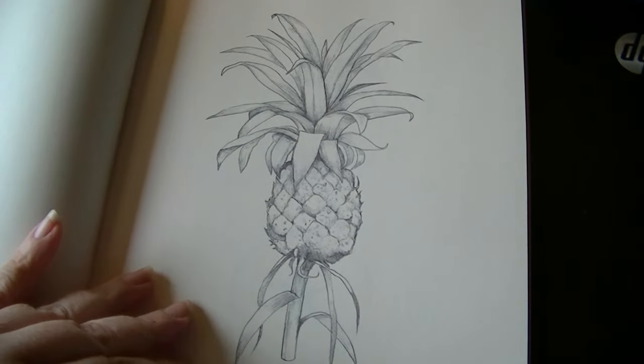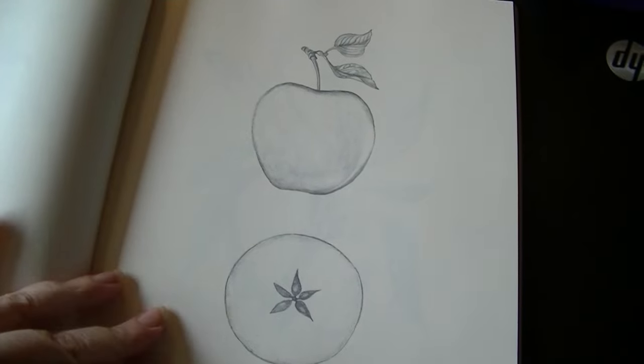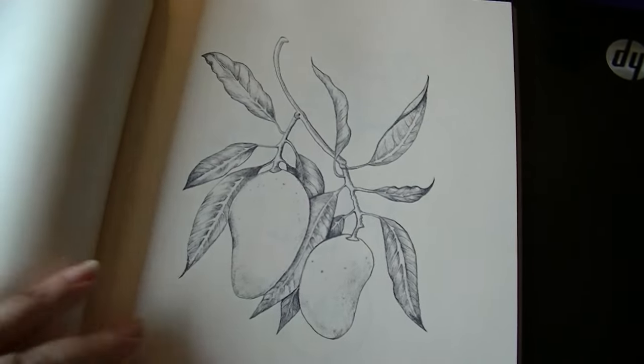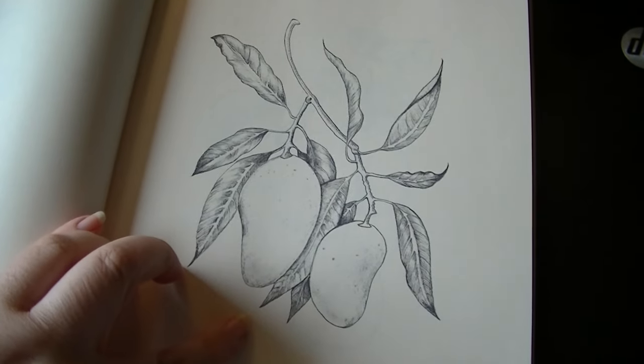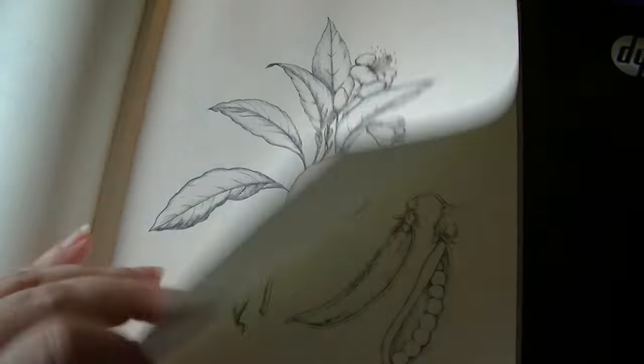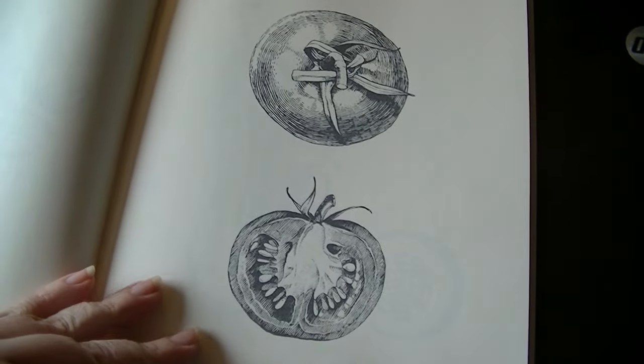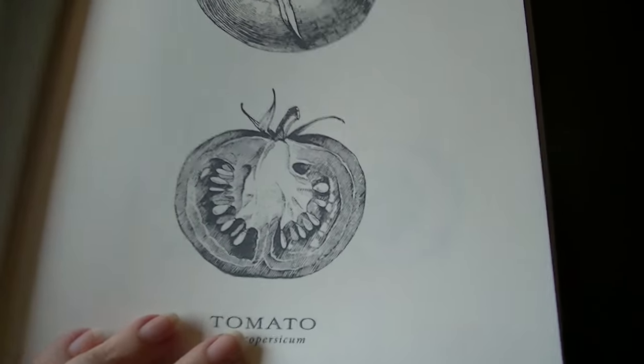I can see coloring some of these up maybe with watercolor and then framing them and maybe popping them in the kitchen. Mango — this is a champagne mango. Pear, orange, garden peas. Look at that study in the tomato. Isn't that cool.